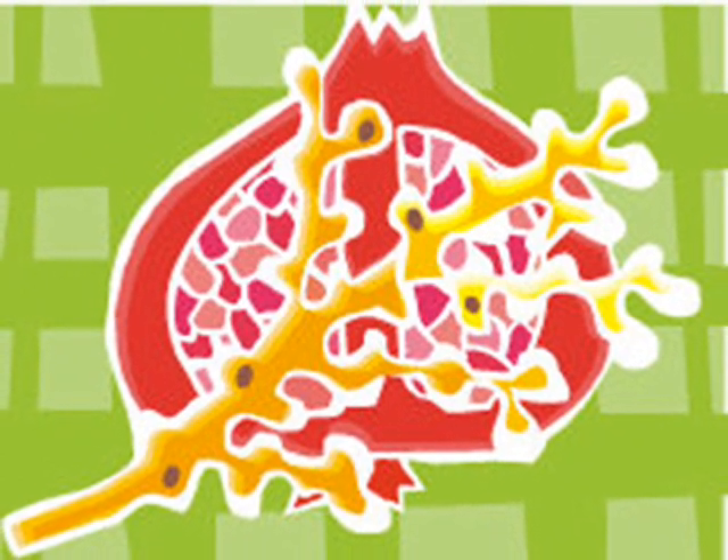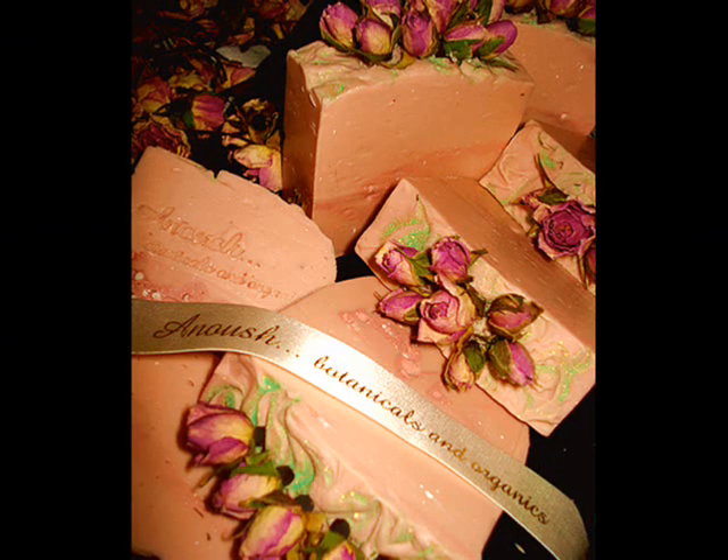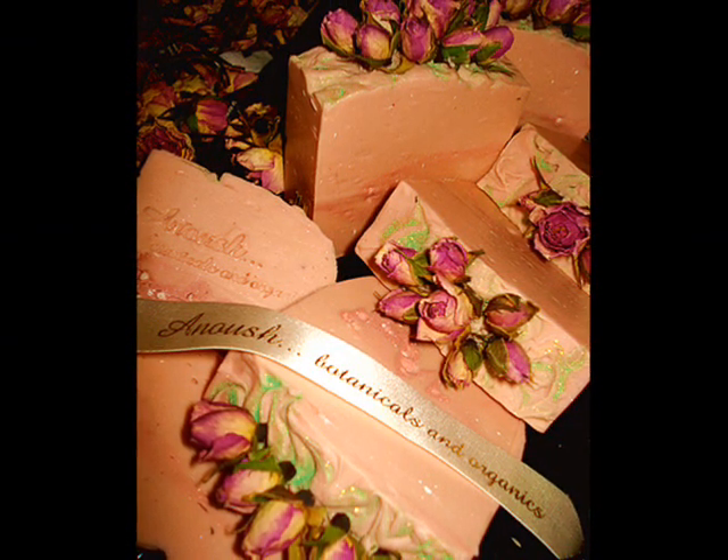If you enjoy roses, give this video a thumbs up. If you like handmade personal care, subscribe to Anoush Botanicals and Organics here, and there are more links below if you're interested.